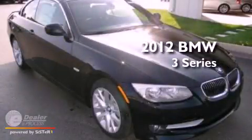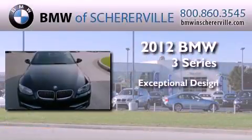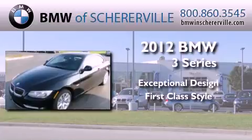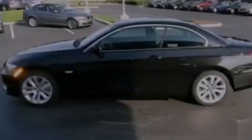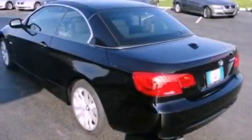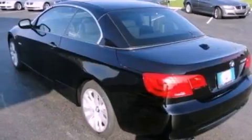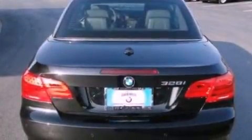This is a brand new 2012 BMW 3 Series. Its top features include traction control and stability control systems, high intensity headlights, a power retractable hardtop, aluminum wheels, and a tire pressure monitoring system.